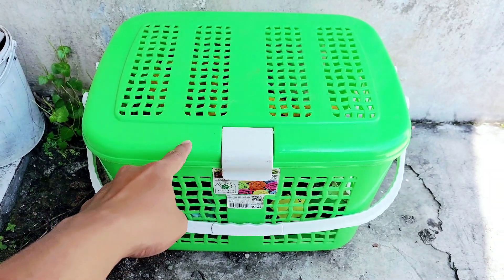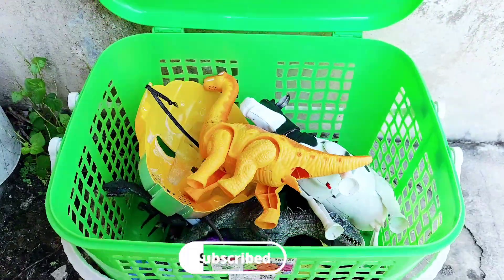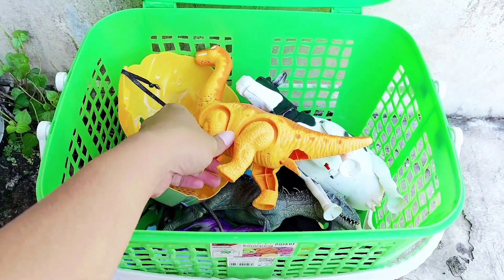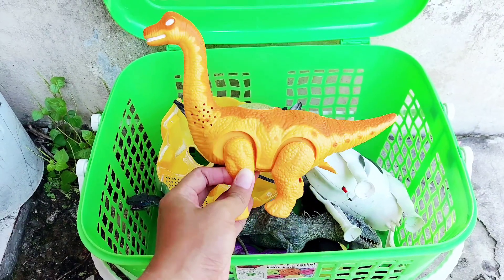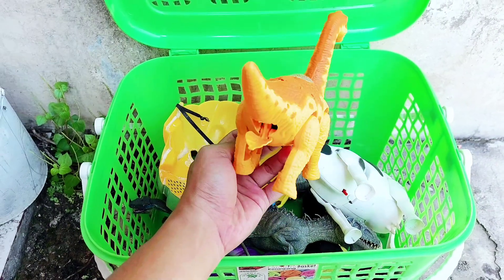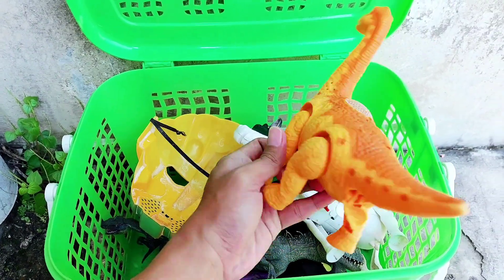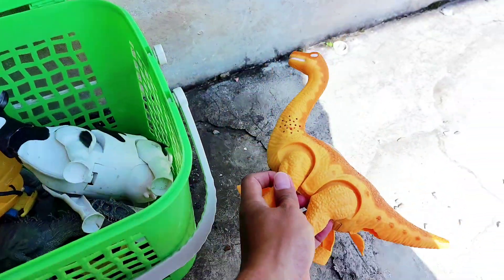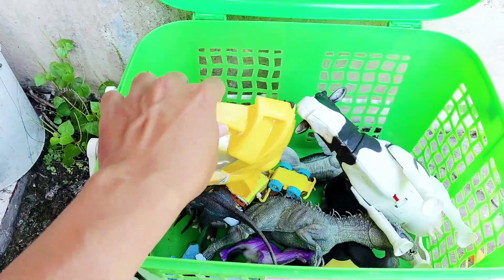Let's review the toys, friends! Wow, look — the first one is a brachiosaurus, the orange brachiosaurus. It has a long neck and a short tail. The dominant color is orange.